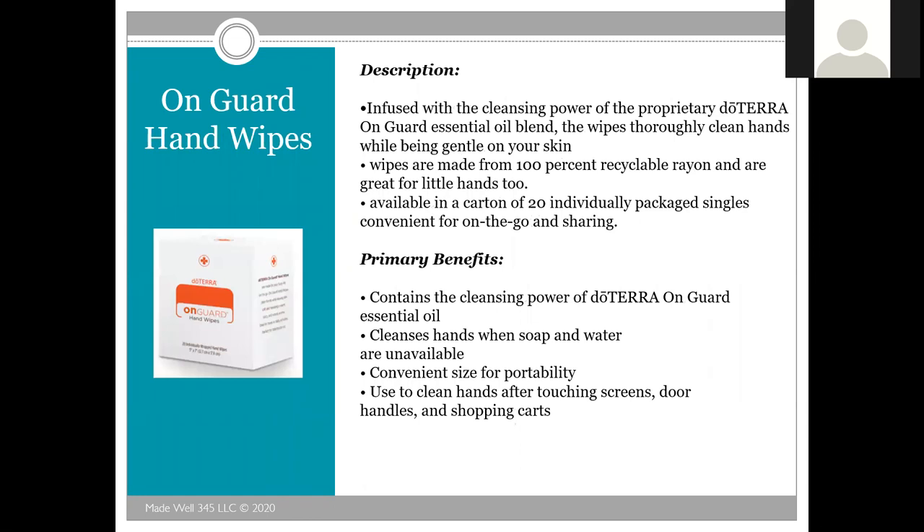With the current pandemic, doTERRA is bringing back their OnGuard hand sanitizing wipes. They have a hand sanitizing spray, but now you can get the wipes too. They're infused with the cleansing power of doTERRA's OnGuard essential oil blend. They'll clean your hands while being gentle on the skin. The wipes are made from 100% recyclable rayon and are great for little hands too. Available in a carton of 20 individually packaged singles for convenient use on the go.